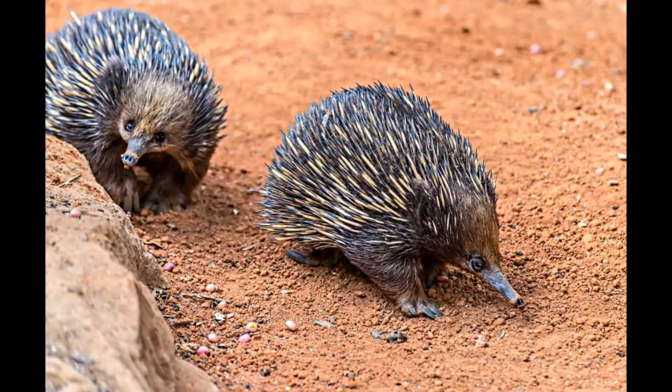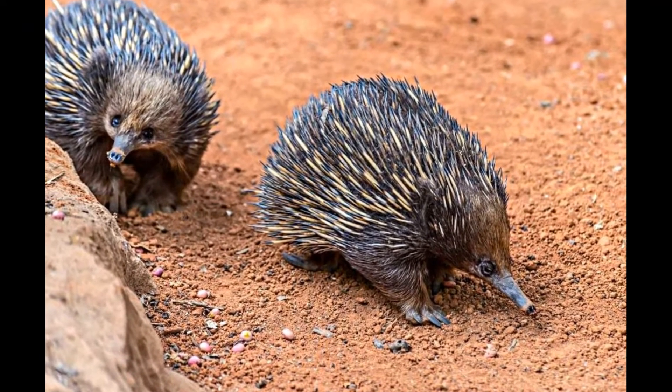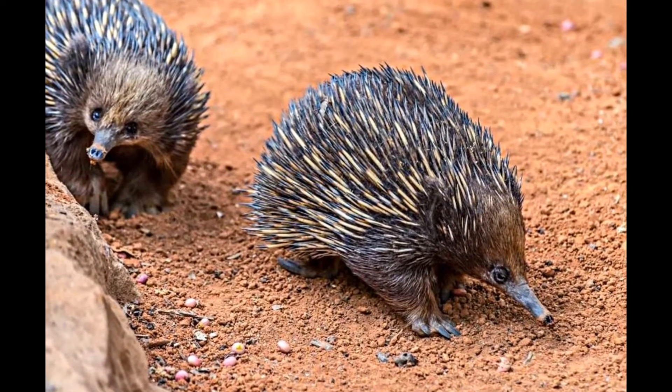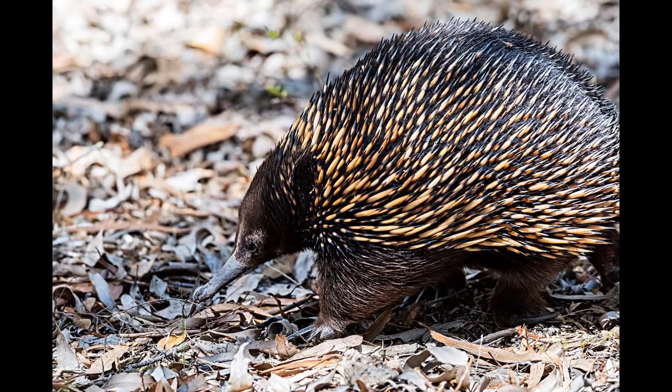Anteaters feed almost exclusively on ants and termites, whose nests they rip open with their powerful forelimbs and claws, and then ingest with their sticky tongue. They only consume about 140 insects from each mound during a single feeding.